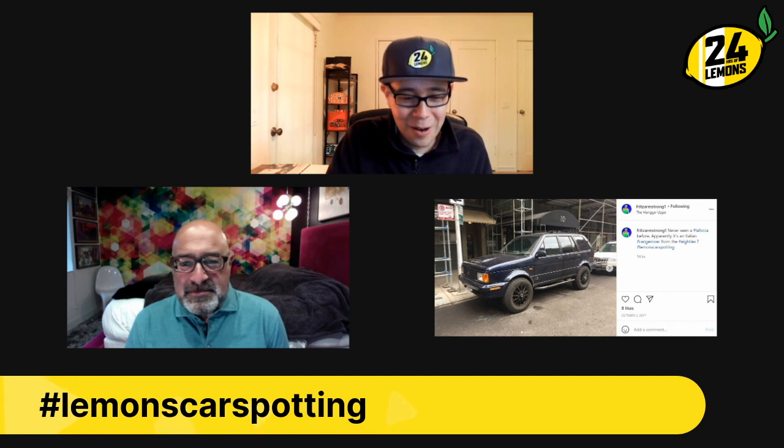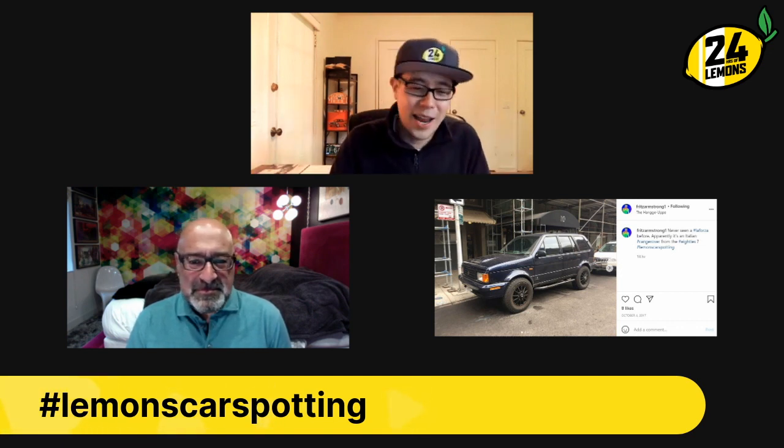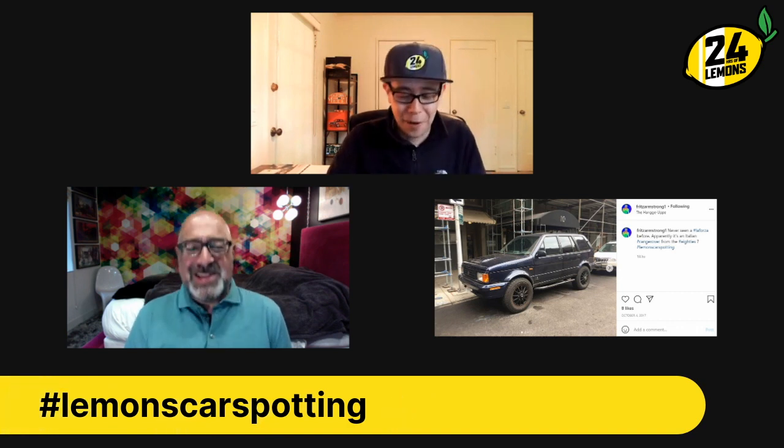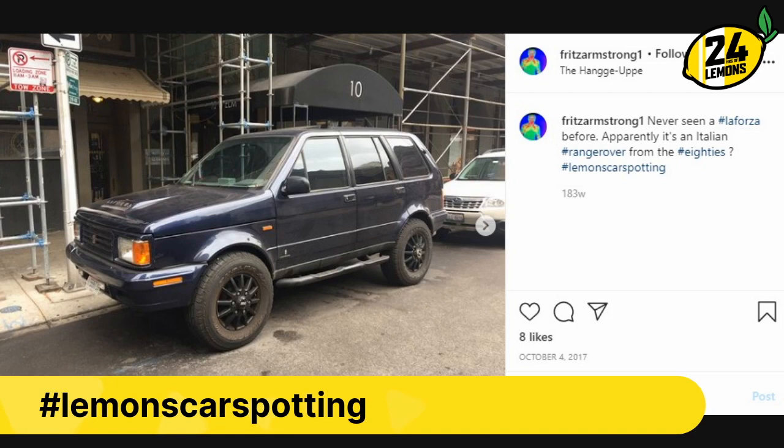That'll do it for this week. As always, keep posting with hashtag Lemons Car Spotting on Instagram and we'll find it, we'll review it on this show. Bye-bye. Was La Forza a person or just a brand? And I was asking myself — was Malcolm Bricklin in the middle of it? He must have been. Who else would be the lead on a deal like this? La Forza — as in 'La Forza be with you.'